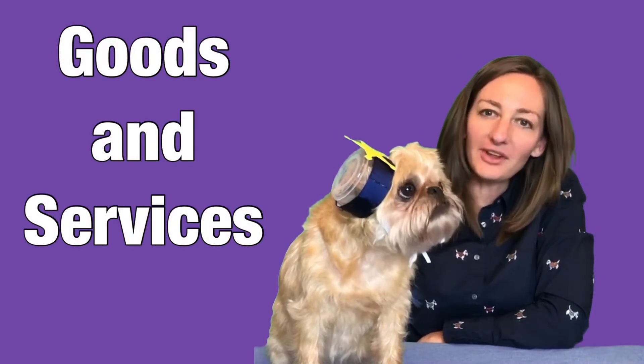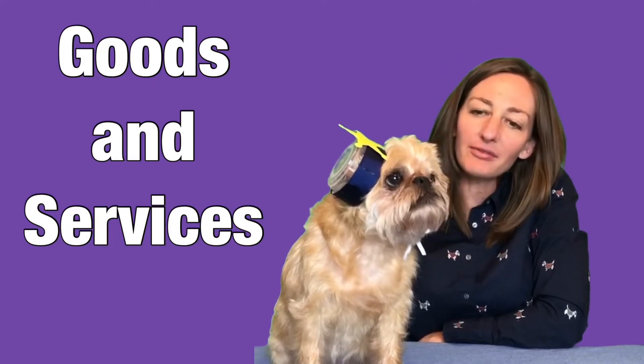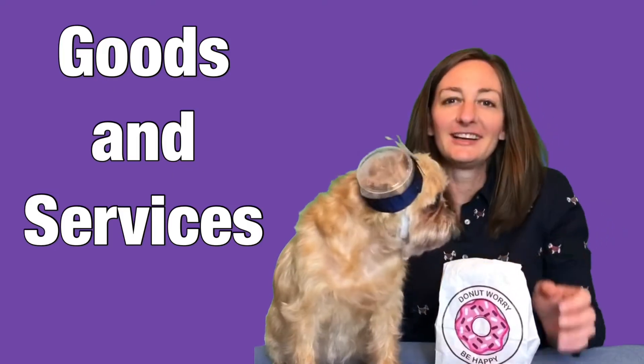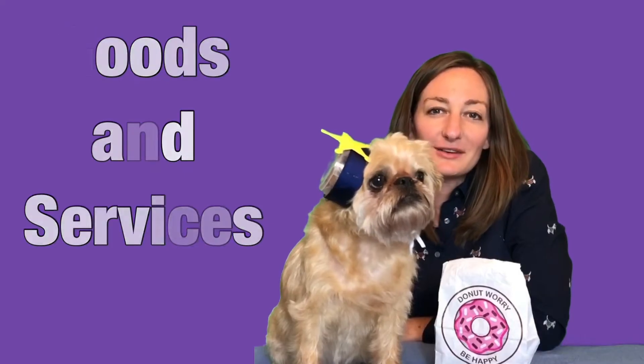Hello Officer Lucy. Thank you for all of the services that you provide for our community. Here is something good that I think you'll enjoy. Today we're going to be talking about goods and services.